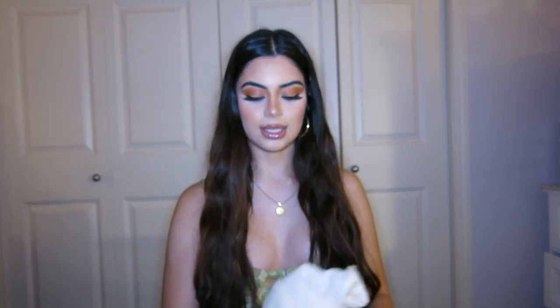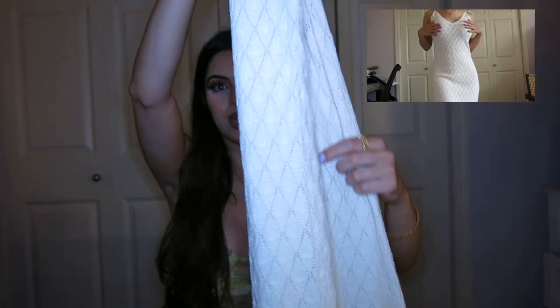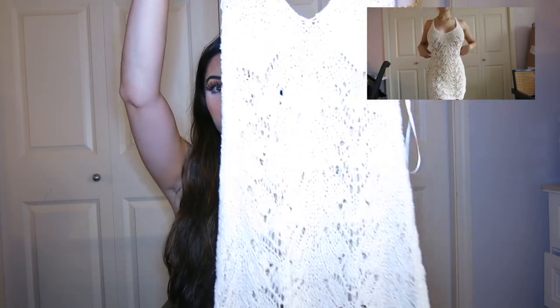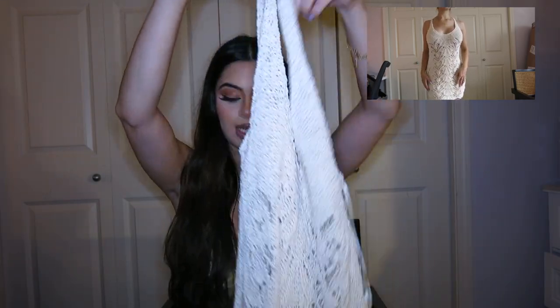The next thing that I got is this long dress. It has crochet detailing — I thought this would be really cute to wear as a cover-up. And the next thing that I got is also a crochet dress. I've been obsessed with crochet this summer, so when I saw this I just had to get it. It is so pretty, the detailing is just gorgeous.